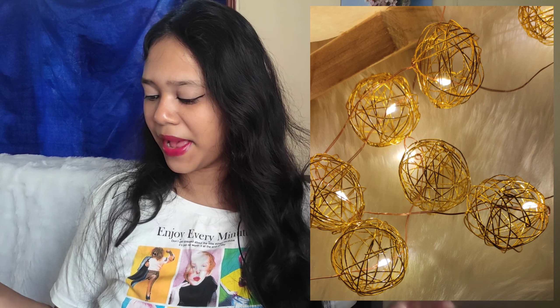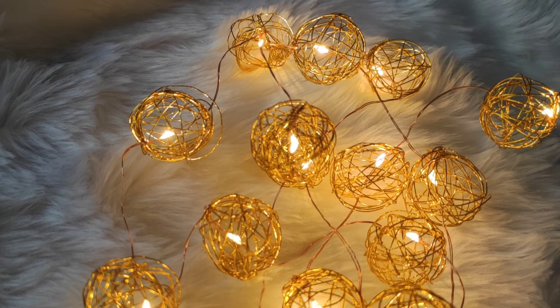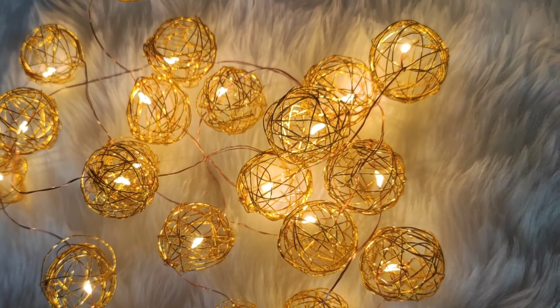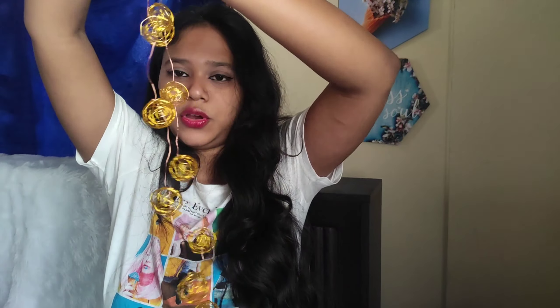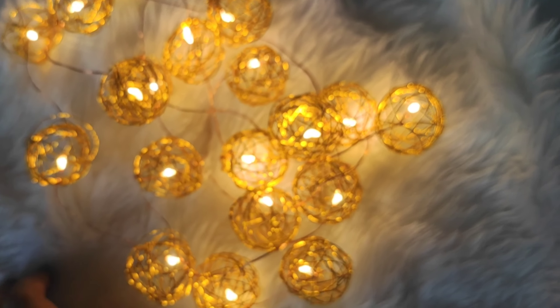Let's come to our third product. The third product I have is a Mansaa 2 meter 20 LED 20 gold wire ball battery operated light. This is actually a fairy light, or rice light - they are the same. I am very shocked at how much light I am buying! This is the first light I am talking about - this is the packaging. This is how the light looks - very good quality. I really like this light, it's very beautiful. It looks like little lights in golden balls.